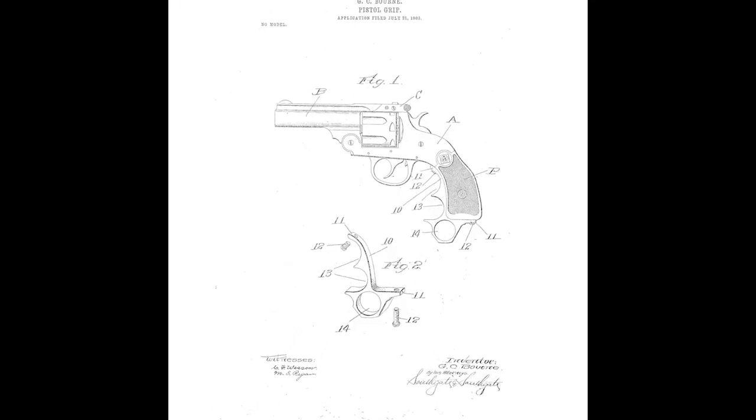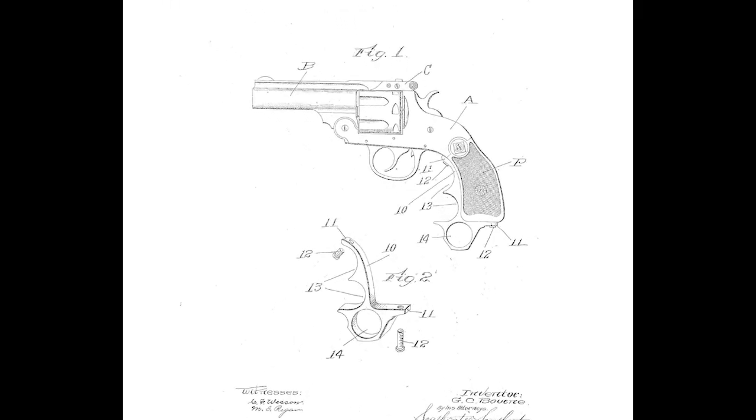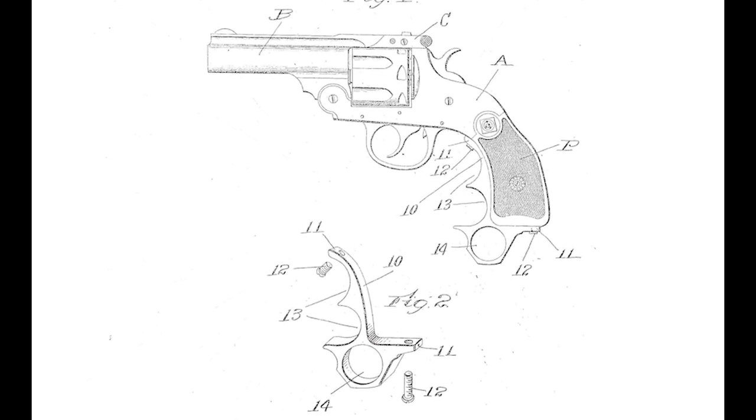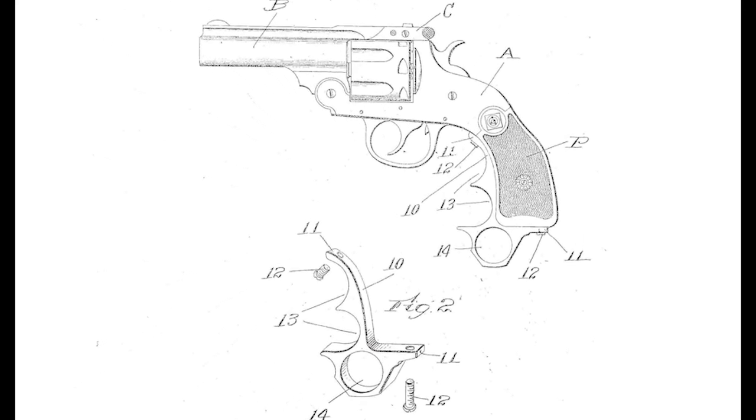The guns were offered in .32 or .38 caliber, and like the H&R knife revolver, nickel was the standard finish, with blued guns being rarer. The patent for this pistol grip was first issued to George C. Bourne of Worcester, Massachusetts on May 10, 1904, which is the date you'll see on the units themselves.